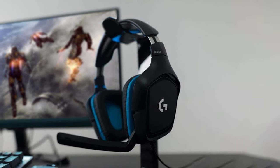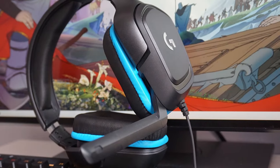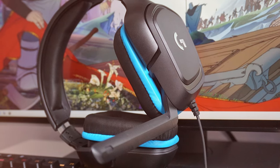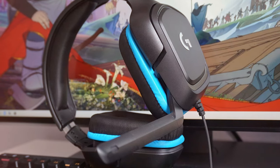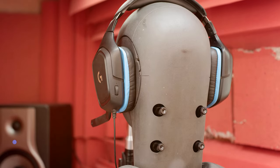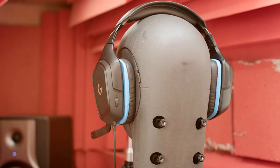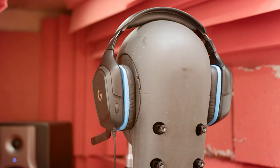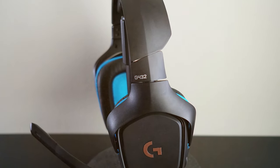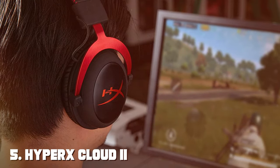The Gaming Headset 4 Pounds also includes an inline control for volume adjustment and microphone mute, making it easy to fine-tune your audio experience while in the heat of battle. Designed for durability, this headset is built to withstand the demands of gaming, ensuring it remains a reliable choice for long-term use. In summary, it offers fantastic value, delivering solid audio performance and comfort for budget-conscious gamers.